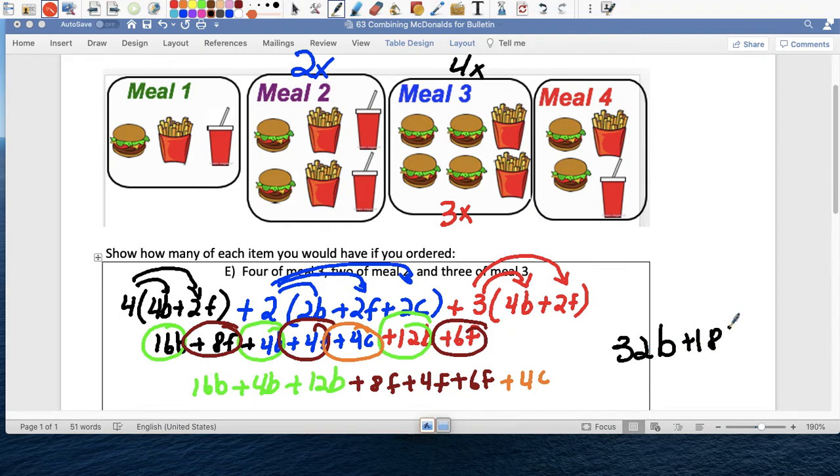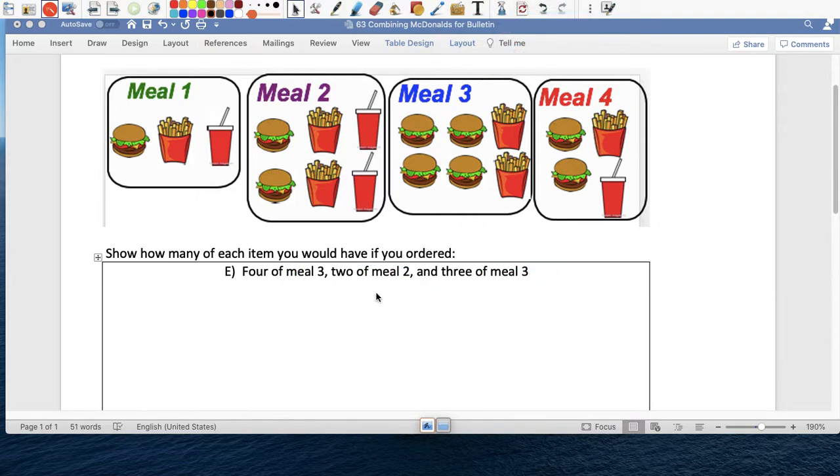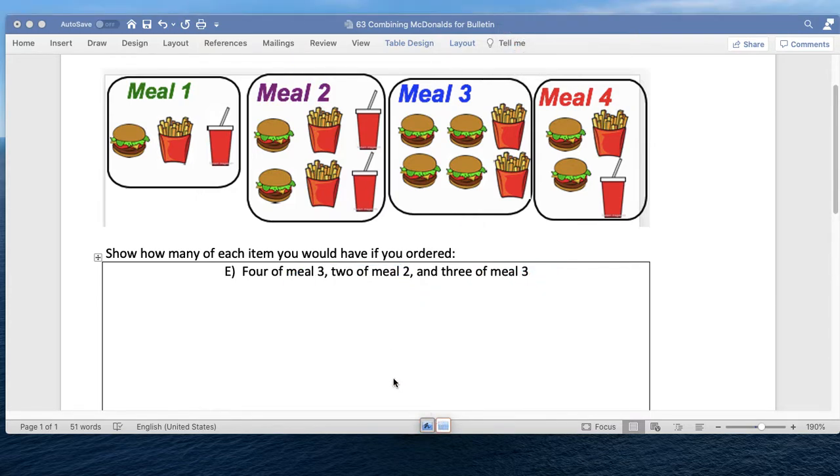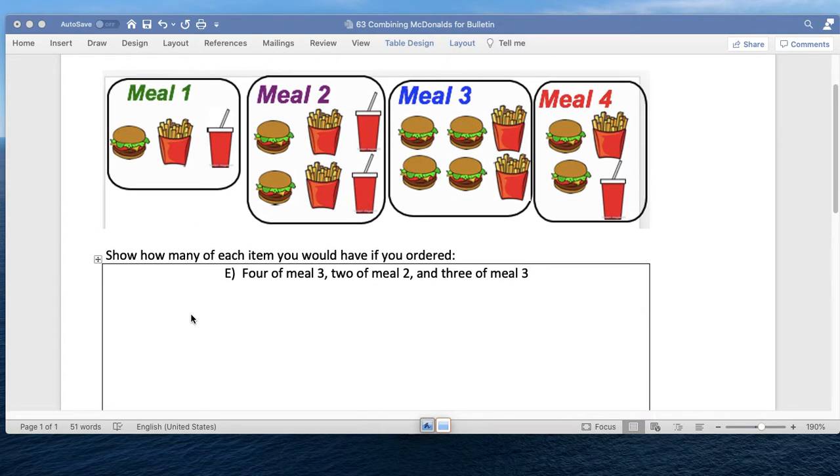And how many sodas? Only four coca-colas. Really? No, that's it — only four. Look at that — that's what you ordered, so that's letter E. The last one I'm going to ask you guys to share what you got for letter E in class tomorrow.